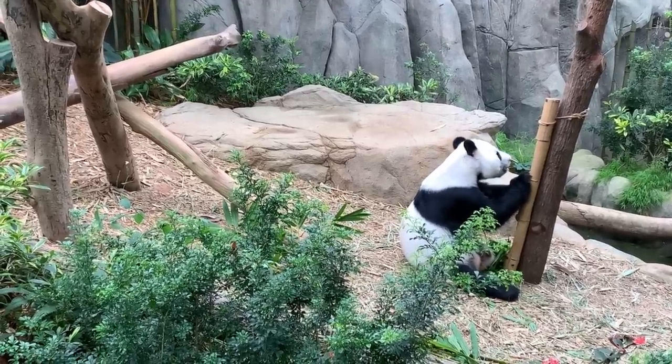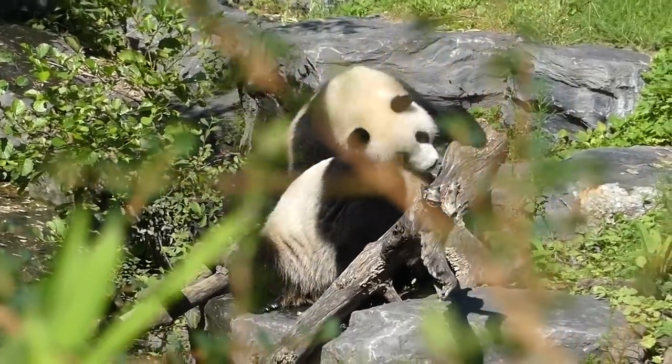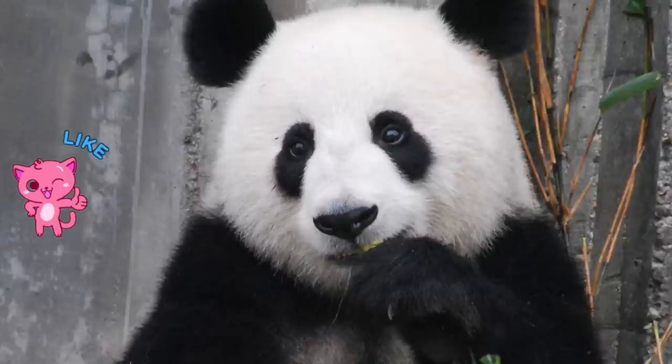Baby pandas start to develop their baby teeth when they're about 3 months old. By a year and a half, their baby teeth will have been replaced by a full set of usually 42 permanent teeth.